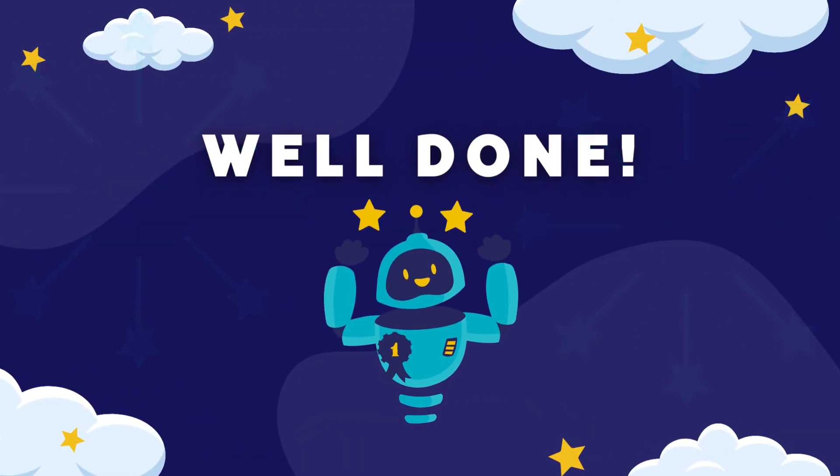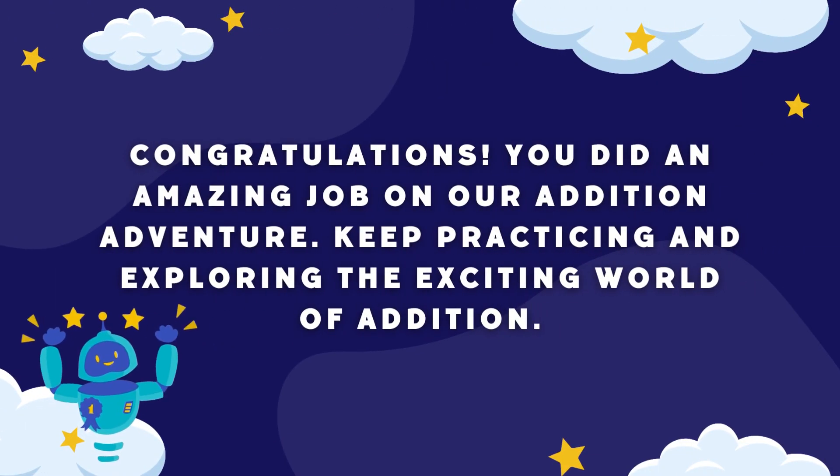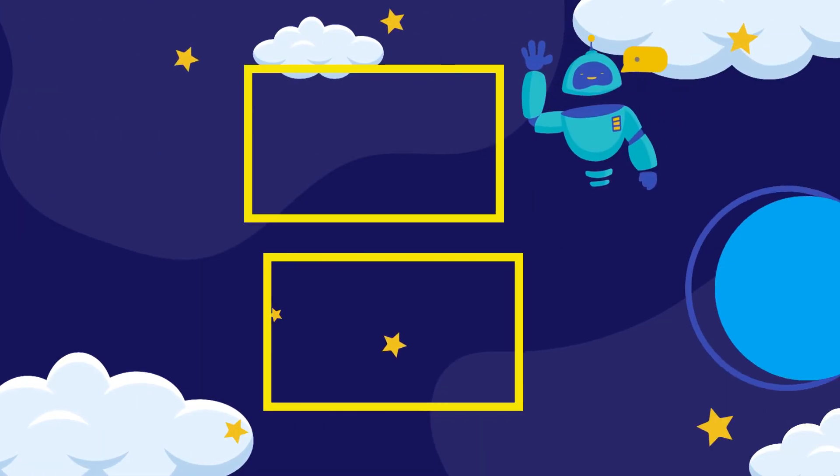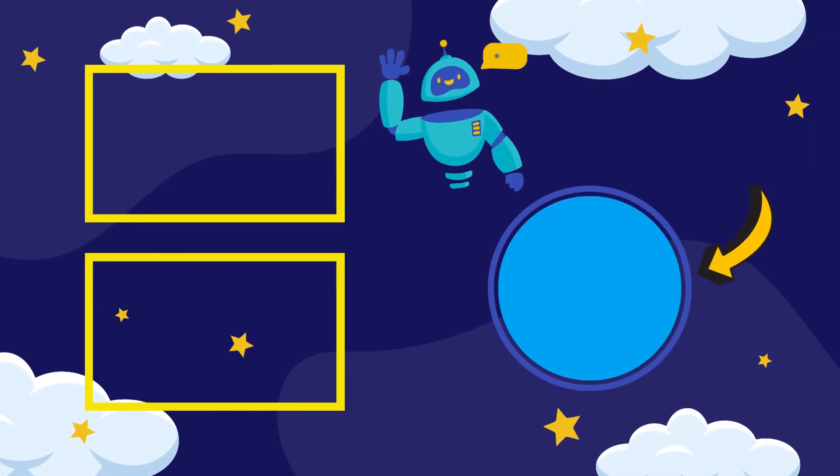Well done! Congratulations, you did an amazing job on our addition adventure. Keep practicing and exploring the exciting world of addition. We hope you enjoyed this introduction to addition. In our next video, we're going to explore how we use numbers with subtraction — you won't want to miss it. Thank you for watching. Don't forget to like, share, and subscribe for more educational fun. See you on our next adventure!